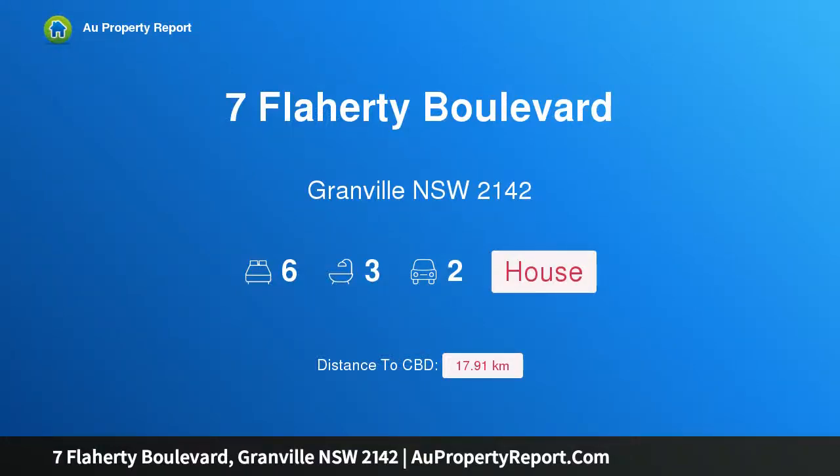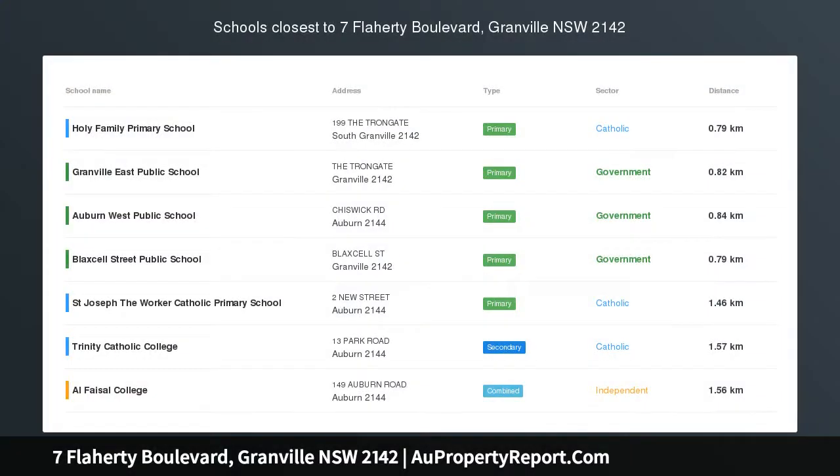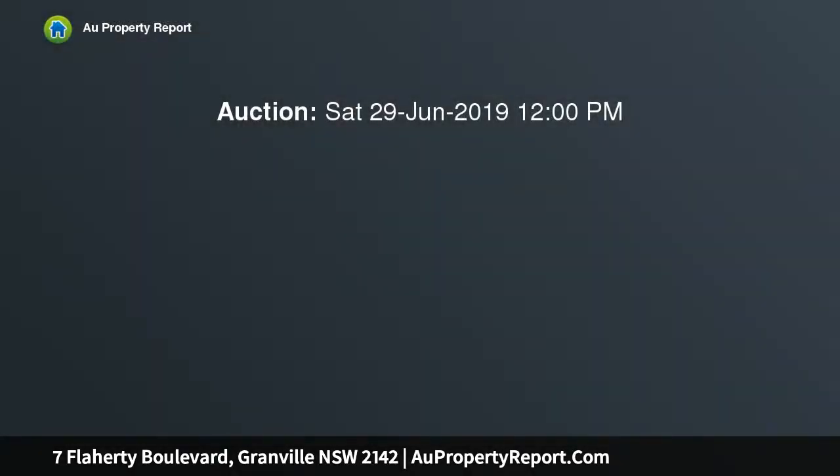Hi, I am glad to introduce property 7 Flaherty Blvd, Granville NSW 2142, brand new home and granny flat. With construction completed in 2019, this rare opportunity to purchase a large brand new 4 bedroom brick home with a brand new council approved 2 bedroom brick granny flat does not come around often.